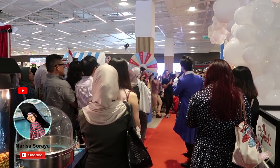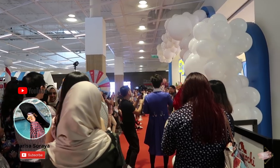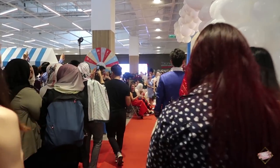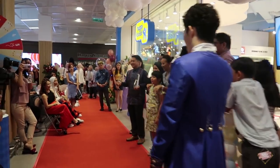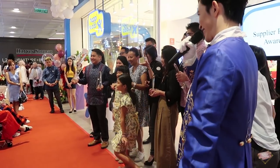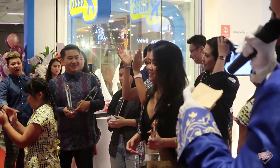One, two, three, yay! Congratulations to our 10 most deserving recipients! One more for the official photographer, yes that's right, the more the merrier. Thank you everyone, congratulations!